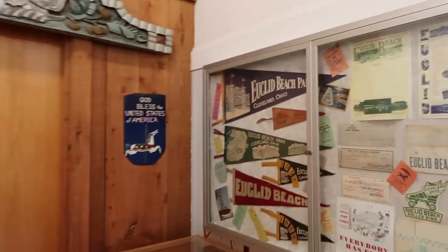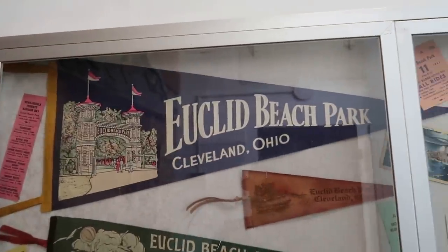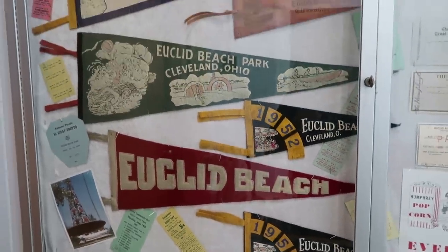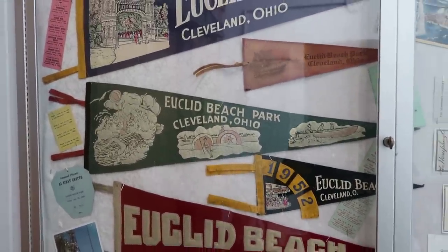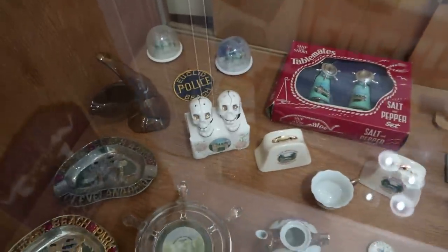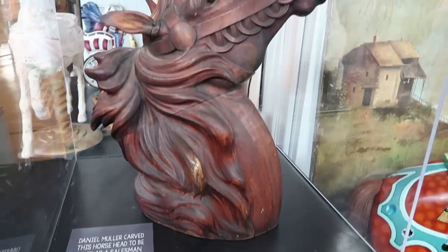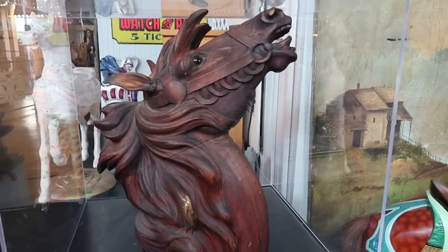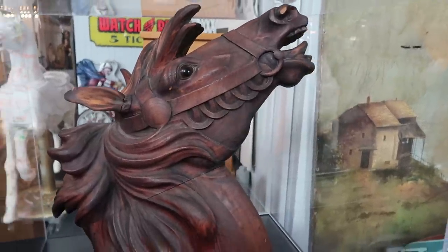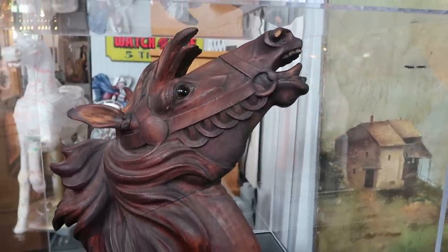Back here in a little corner there's a homage to Euclid Beach Park in Cleveland. I'm not familiar with this amusement park — if anyone knows about Euclid Beach Park, leave a comment. Little souvenirs from the park down there, including a skull salt and pepper shaker. It says this horse was used as a salesman sample — apparently this is the only one known to exist. They would travel around with this horse head to show people what they could do as far as carving the intricate detail of these carousel horses. It's real craftsmanship.